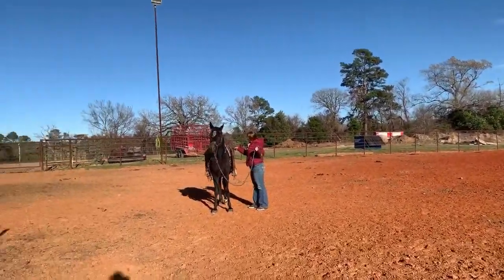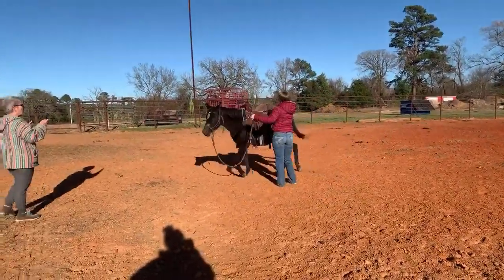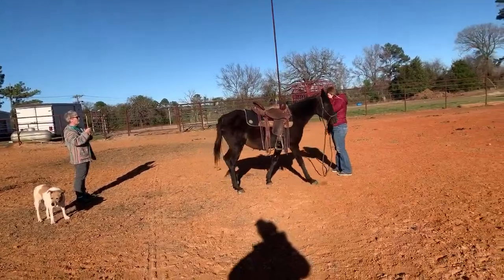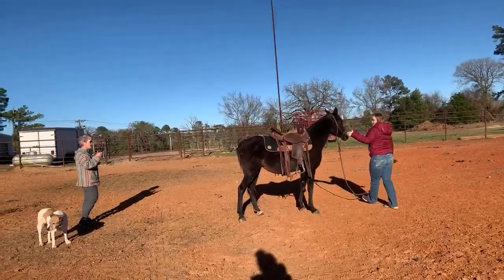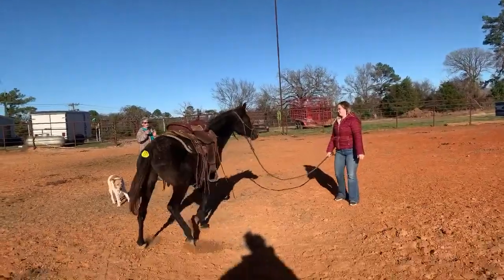Hey guys, welcome back to our YouTube channel. We are Low Cart Horse Auctions, okay, in Kart, Texas. You're watching our Sunday sale. Today's date is December 1st of 2019. With our Sunday sale, we're giving y'all a chance with these horses and giving the horses a chance to get good homes. All horses are available until Friday at 10 p.m. You can message us or call us at 903-764-1495. We're always answering messages on Facebook.